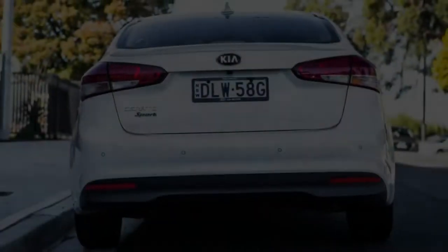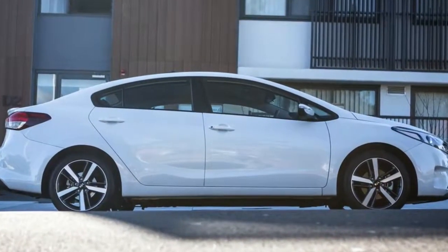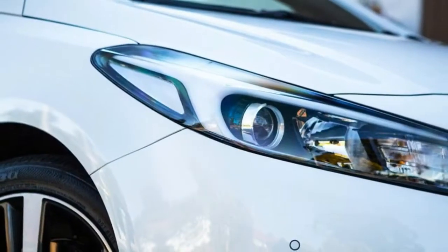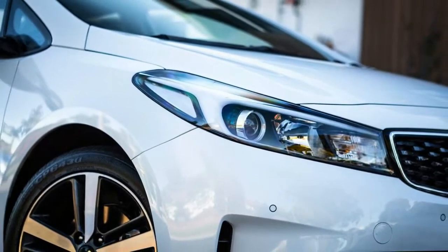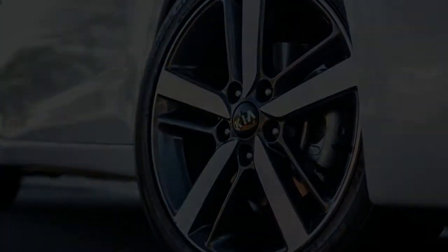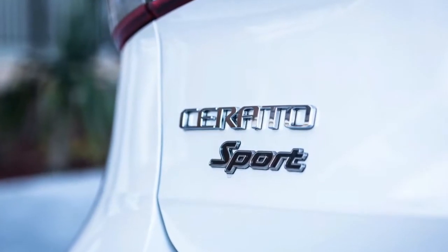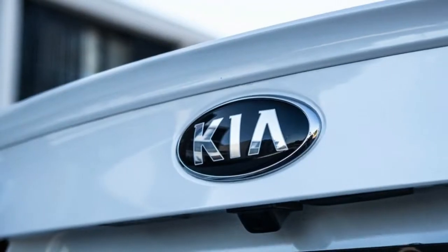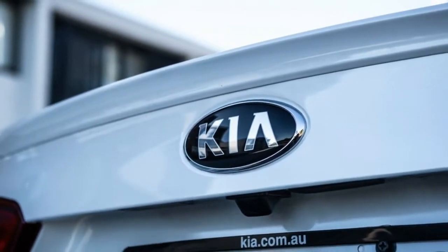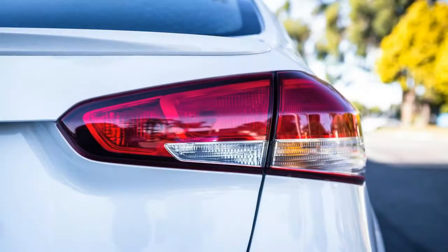As we've detailed in an earlier report, the Sport essentially replaces the outgoing S Premium variant, which was priced at $24,990 drive away and represented a five grand stretch and outlay over the $19,990 base manual-equipped S. With an automatic transmission, 7.0-inch infotainment, rear-view camera and sat-nav, the added features stack up to what appears to be five grand well-spent.